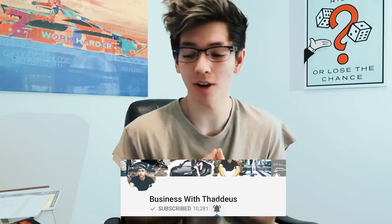What is up guys, Thaddeus here. So you made your first sale — what do you do next, right? How do you proceed from there? This is gonna be a really quick video. I want to walk you guys through, hey, what do you do once you make your first sale?